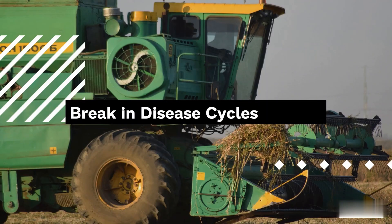Nutrient Management. Different crops require different nutrients from the soil. Some crops may deplete specific nutrients while others replenish them. By rotating crops, farmers can balance nutrient utilization in the soil. Legumes, such as peas or beans, have the ability to fix nitrogen from the air and improve soil fertility. Planting legumes in rotation can enhance the nutrient content of the soil, benefiting subsequent crops that require more nitrogen.